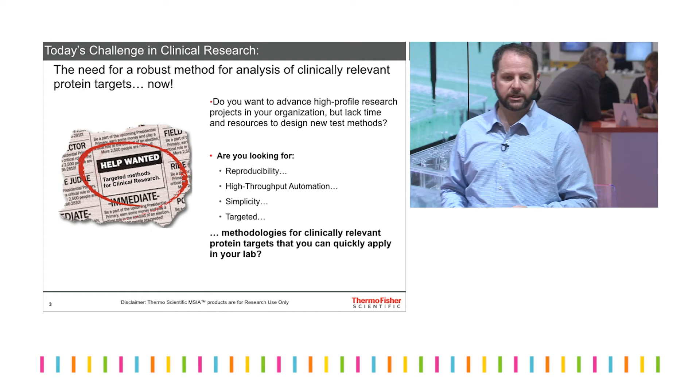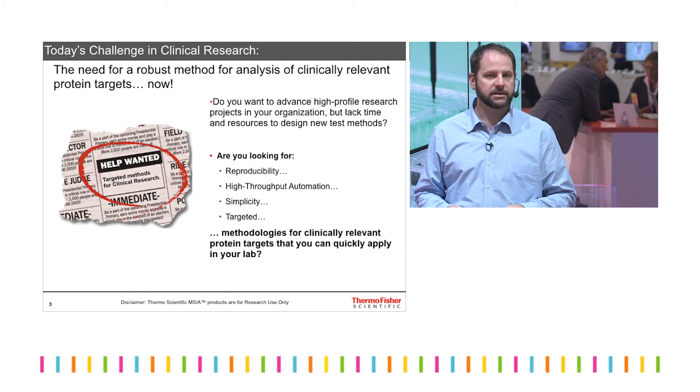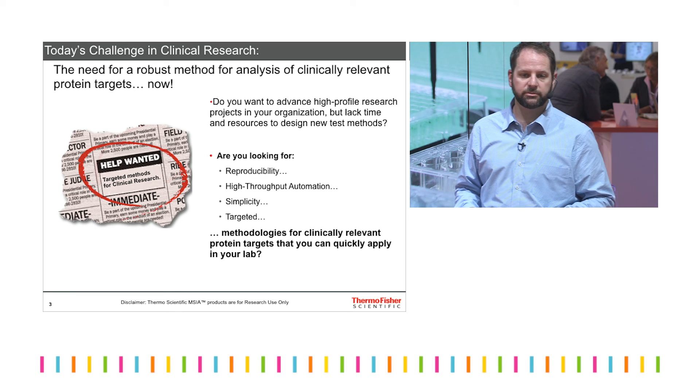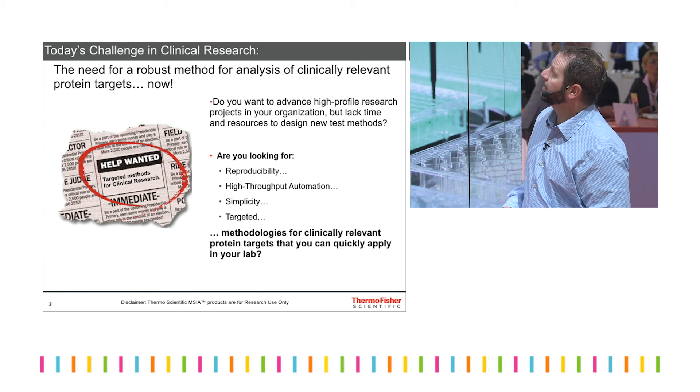Some of the challenges that clinical researchers have is they're looking for an assay to be very sensitive, they're looking for it to be robust. And so some of the—